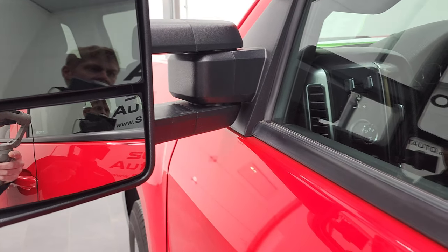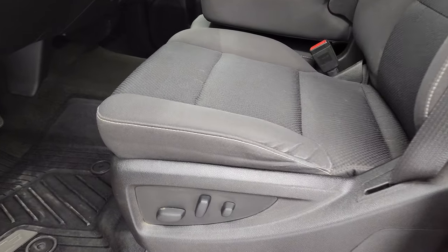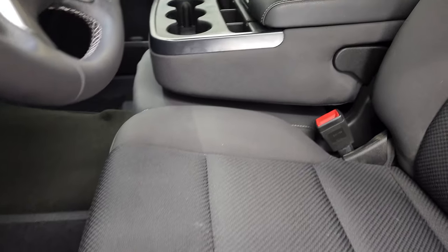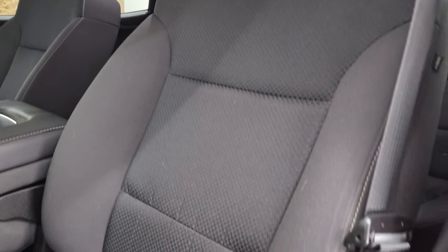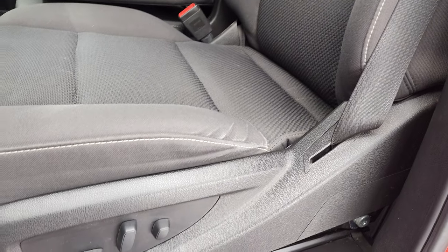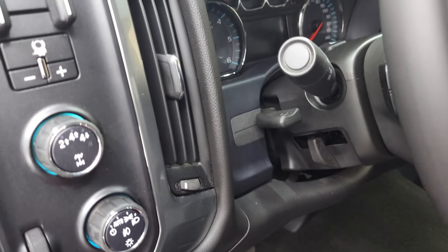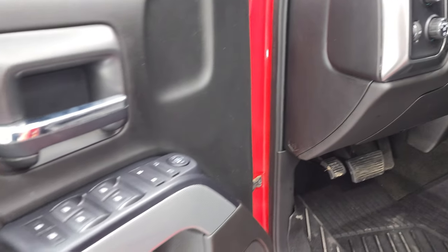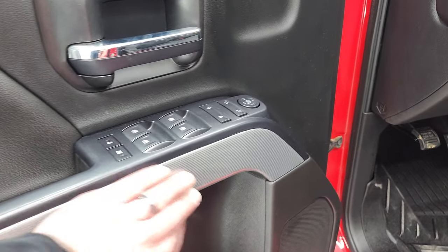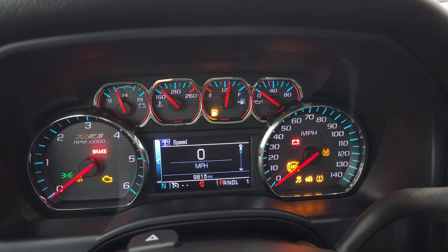Inside, the LT1 package gives you the black cloth interior with 40-20-40 split bench seating. No rips or tears on those seats — they're in really nice condition. Power driver's seat, factory all-weather floor mats, auto headlamps, turned-out four-wheel drive, factory brake controller, tilt and telescopic steering wheel, power windows, power locks, and power mirrors. You get the Z71 trim on the doors.